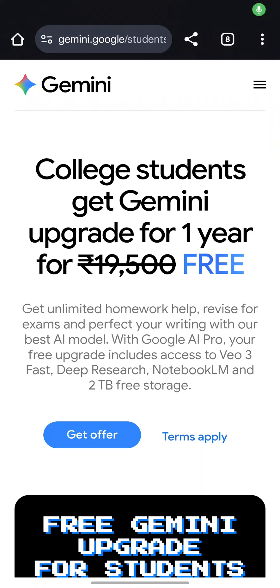Welcome back to the channel! Finally, an amazing exciting opportunity for all the Gemini people. Basically, if you are a college student in India, you can get Gemini free for one year just by verifying your student ID. The offer includes Google AI Pro, a free upgrade to Deep Research, Vo3 Fast, NotebookLM, and 2TB free storage.